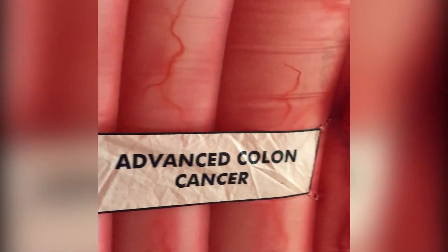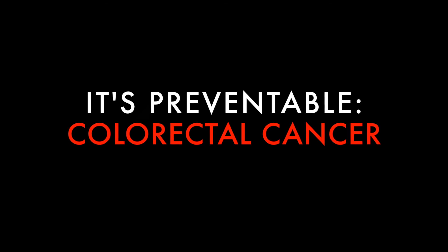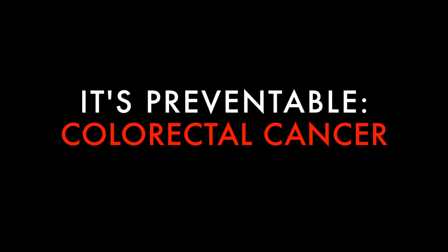Finally, if undetected by colonoscopy or a test for intestinal blood, the malignant polyp will turn into full-blown cancer. Nearly 50,000 men and women die each year from this potentially preventable disease.